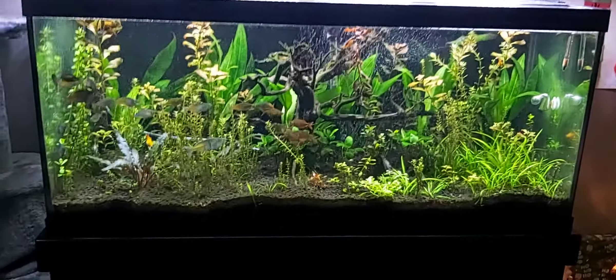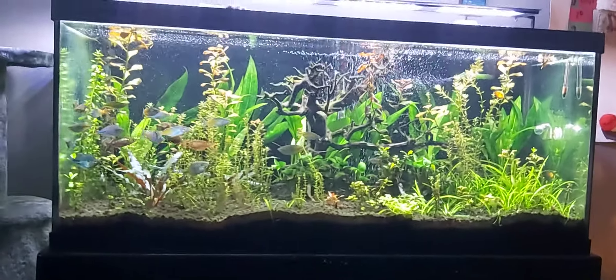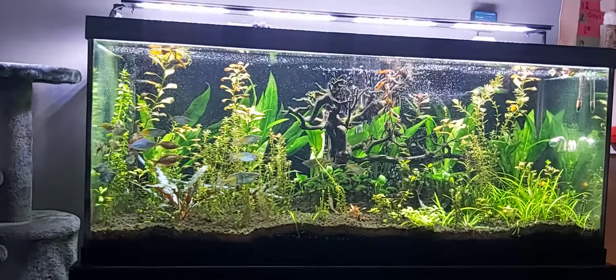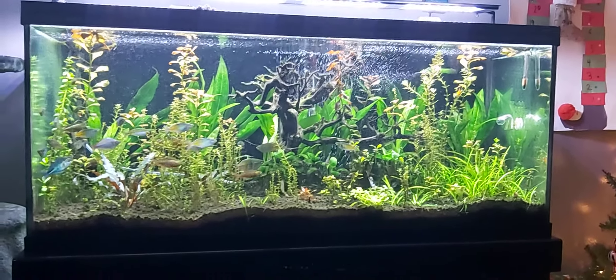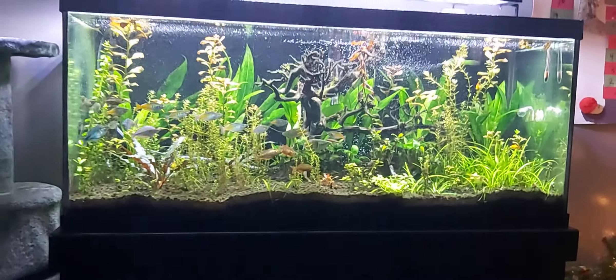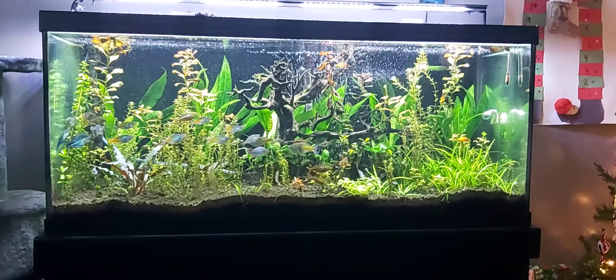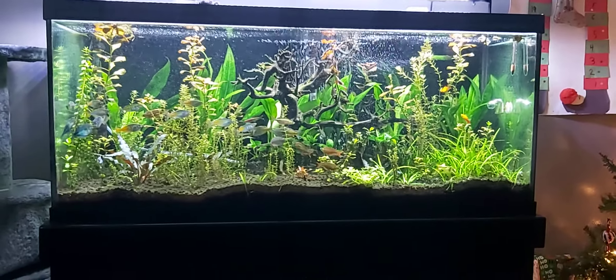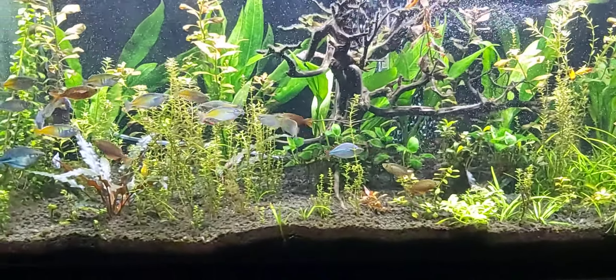Quick update on the 75 gallon tank. Somebody's been asking for an update, and right now it's not doing so well because we've had no power for about three days. The plants are not doing that good, but the fish are doing good — they're hungry and want to be fed.